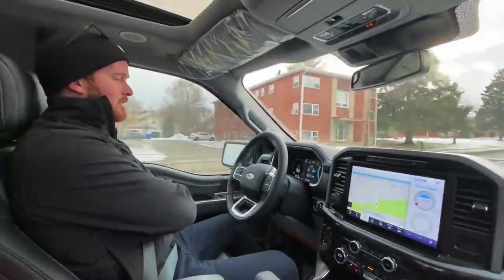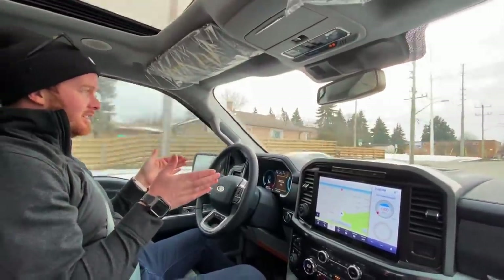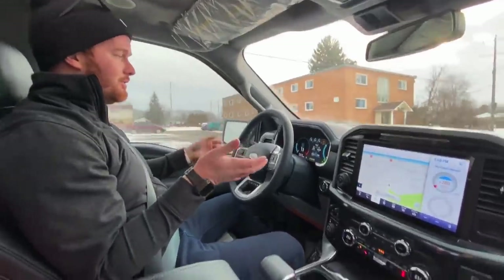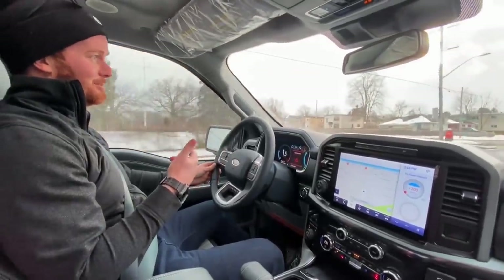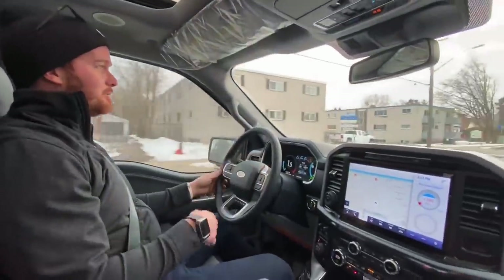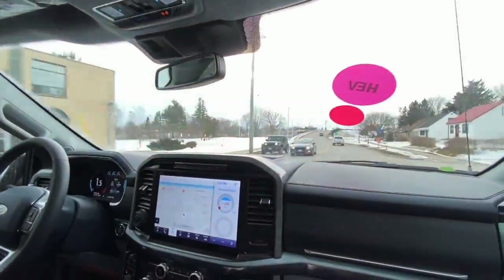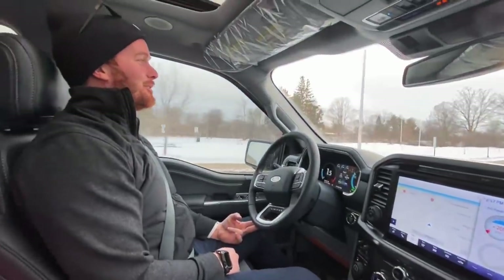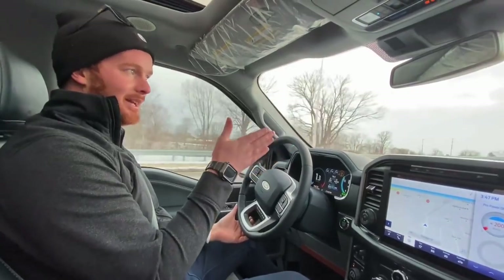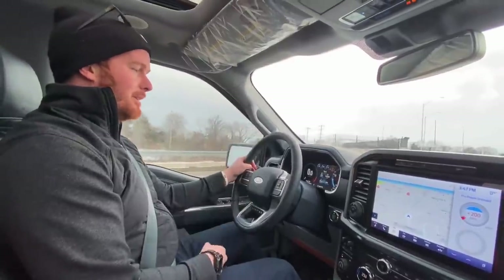All right, look — no hands! I noticed with my truck it works good but eventually it does a pinball effect. It's giving me the hands-on-the-wheel warning. I watched a few videos on this truck and apparently the lane assist is a thousand times better — keeps it a lot smoother and doesn't do the pinball effect. This lane's pretty wide, so obviously when the paint's a little more narrow — it goes by the paint — it'll work better.